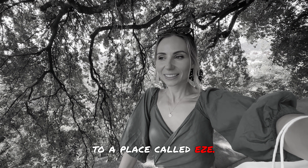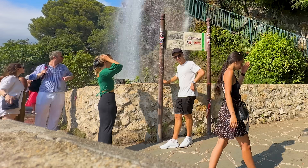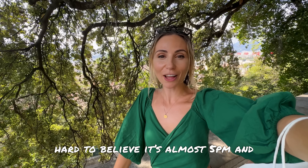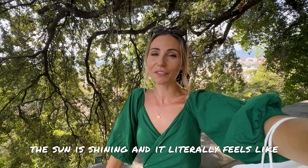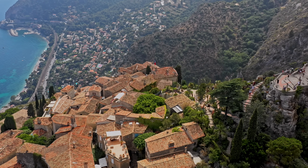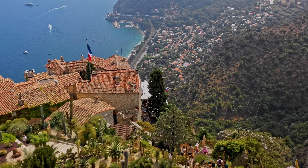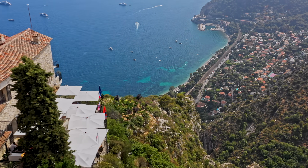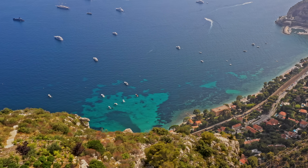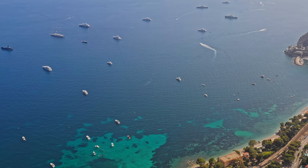Now we're about to catch a bus to a place called Èze — it's actually pronounced 'Ez,' and that isn't the only embarrassing thing to happen to me today. Time is ticking — it's already almost 5 p.m. and the sun is shining and it literally feels like it could be one in the afternoon. If you saw Èze from above like an eagle, you can see just how high we're about to travel — weaving and winding our way up the French Provençal Alps to a height of around 1,400 feet. From the peak, this is the view of the French Riviera.